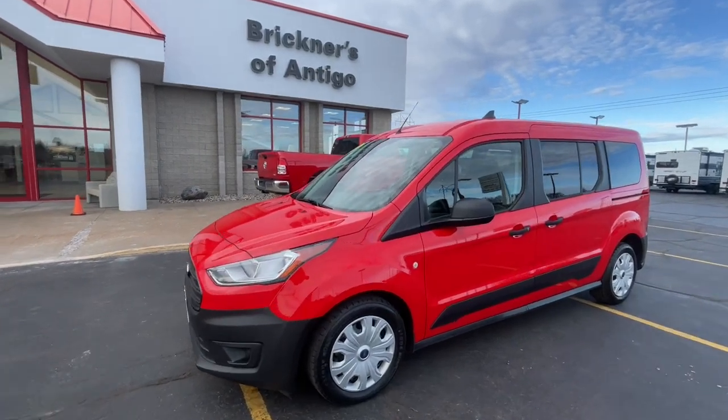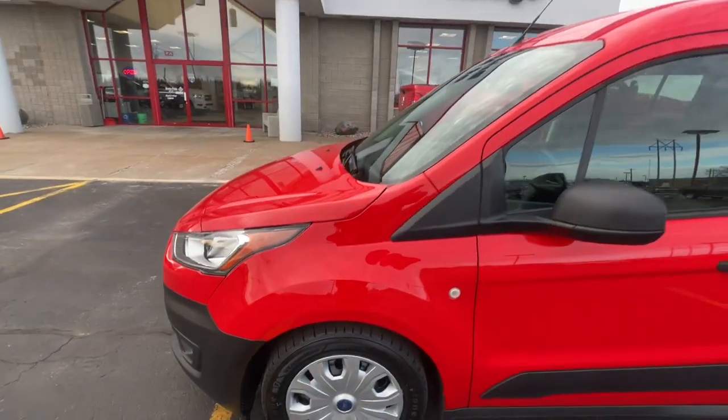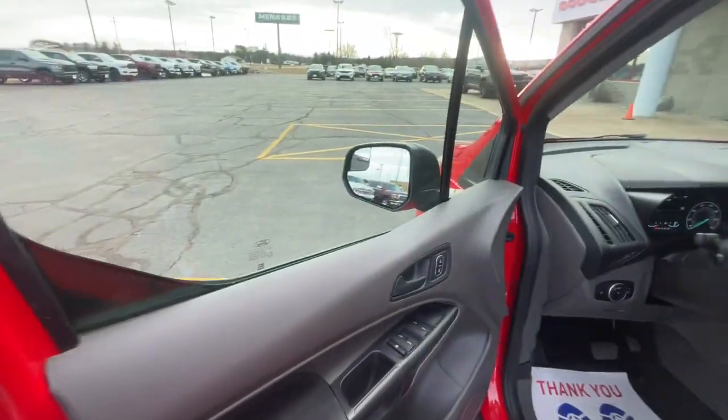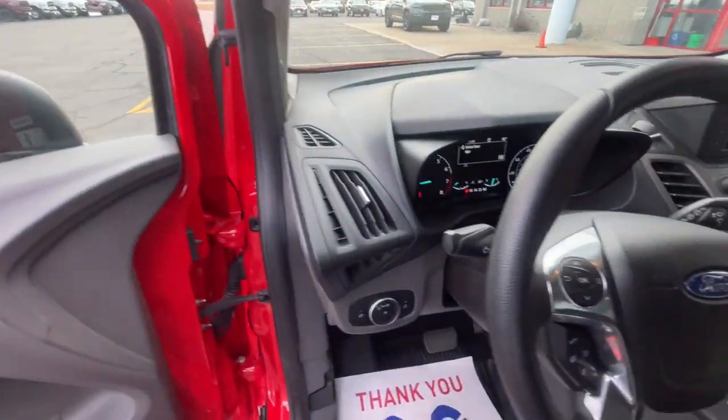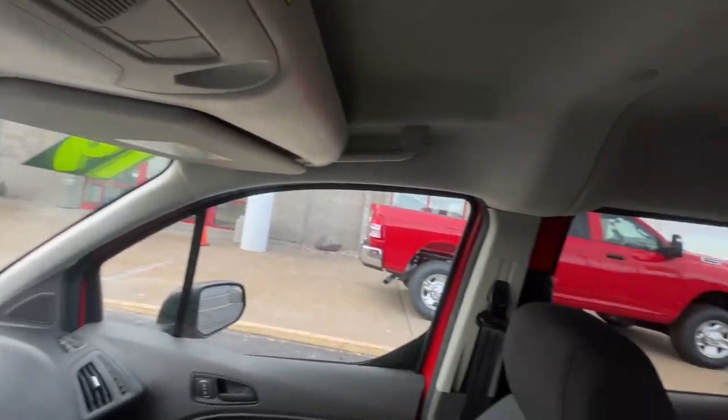Introducing the 2019 Ford Transit Connect. With less than 90,000 miles on the odometer, this vehicle stands out from the rest. Here's a Ford Transit Connect commercial — the comfortable and convenient small van that's ideal for use in urban settings.